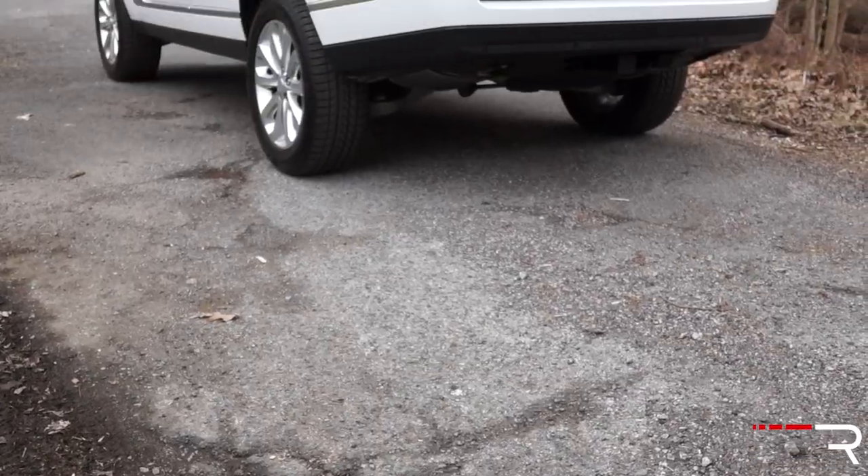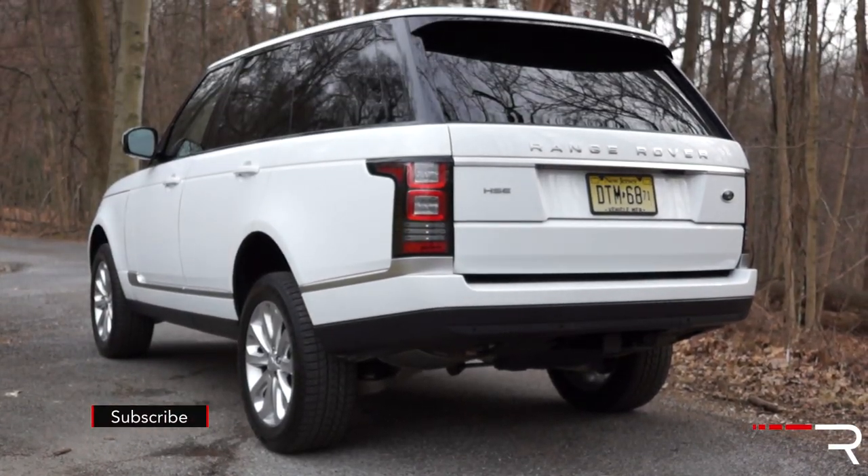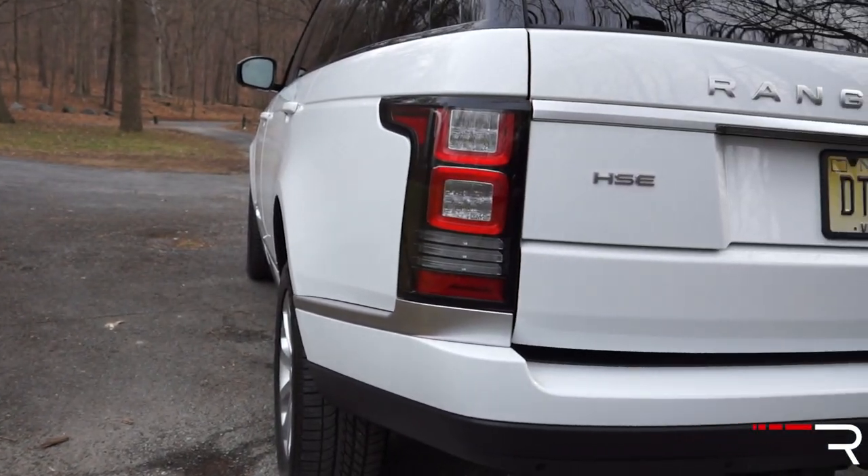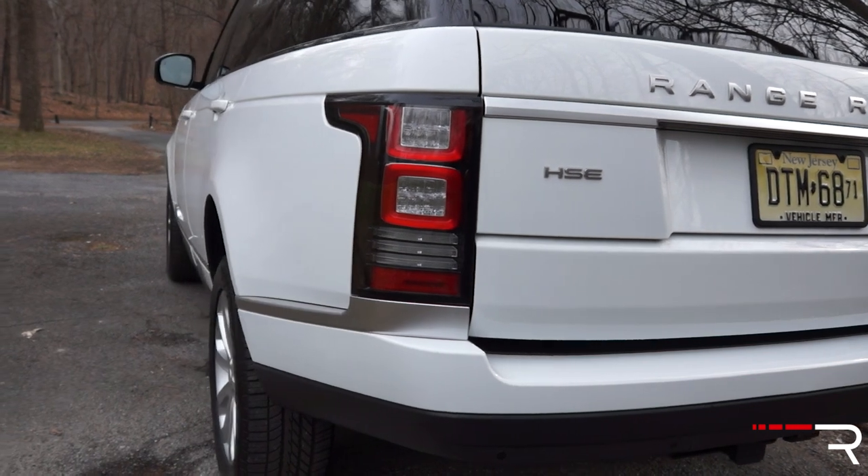Looking around the rear of the vehicle, this is where you'll notice some design changes Land Rover made. There are vertically stacked, very distinctive LED taillights that give this car a very imposing presence.